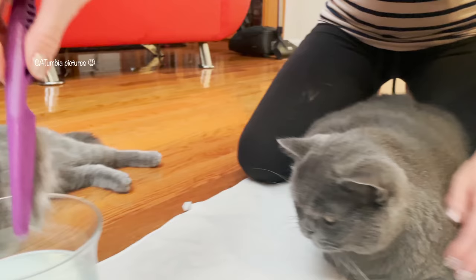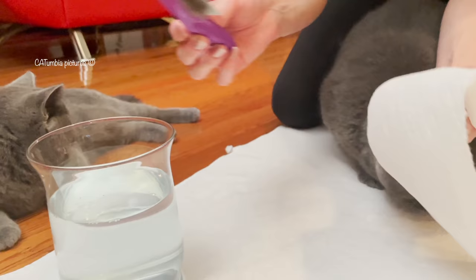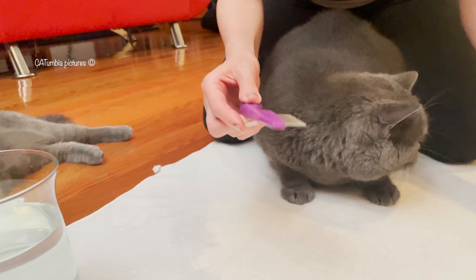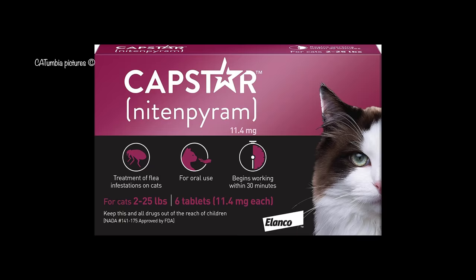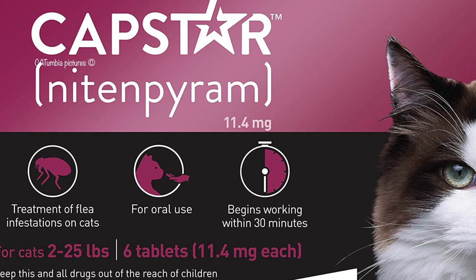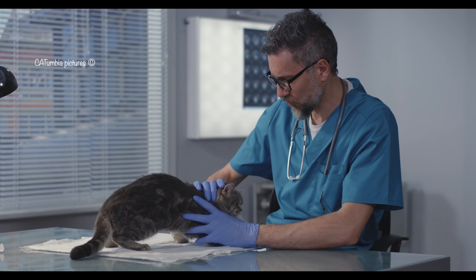So far we're doing a great job getting rid of those fleas. Now let's hit them with a magic pill named Capstar. Capstar (nitenpyram) is a fast-acting flea treatment tablet for use in dogs and cats that starts killing fleas in only 30 minutes. A single dose kills 90% of adult fleas within six hours, ridding your pet of these pesky parasites. Please consult your veterinarian before administering this pill to your pet.